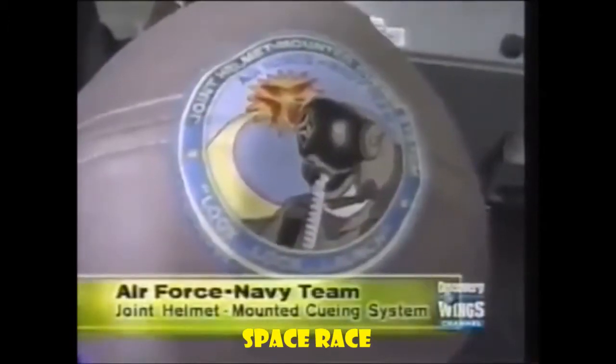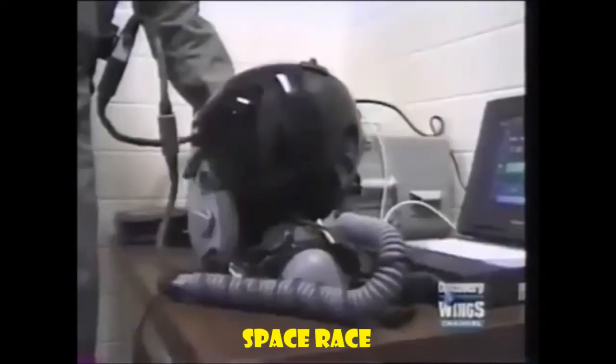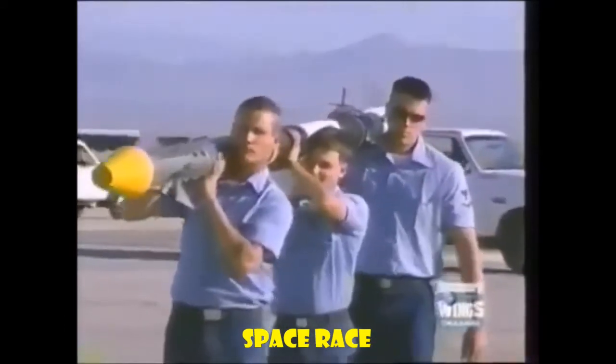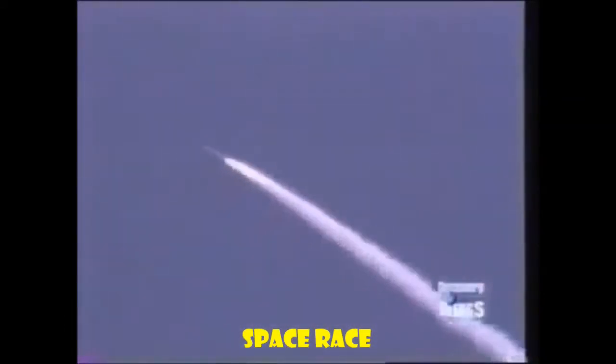At Edwards Air Force Base, pilots are testing more than airplanes. The joint helmet-mounted cueing system projects vital flight information directly onto the pilot's helmet visor. Developed to work in conjunction with an aircraft's weapons system, the new helmet will eventually allow pilots to aim their weapons by simply looking at the target.